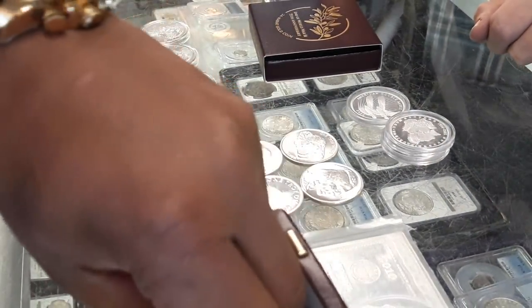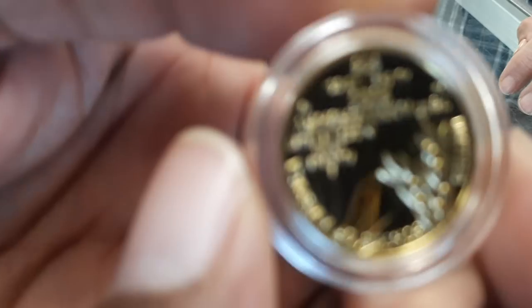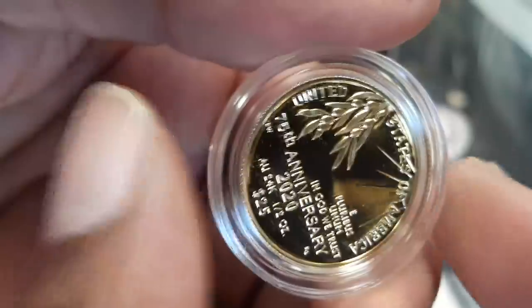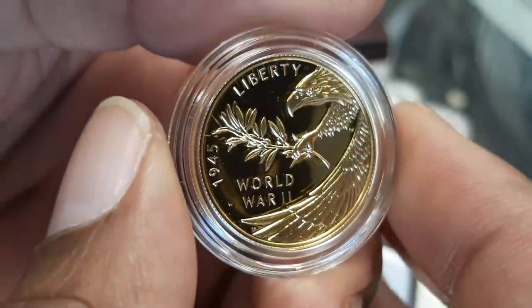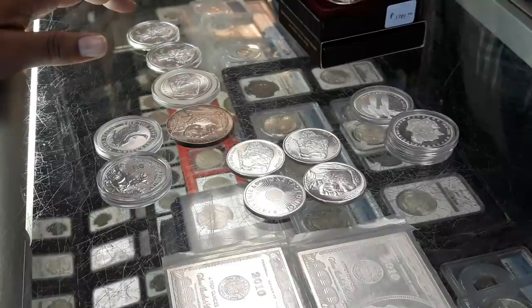It comes out pretty easy. Oh yeah, look at that — I don't think I've seen the reverse on that. My camera will focus — oh, it's upside down. That is nice. That's an impressive coin. I think it's $25 face value. That is nice. That's just the regular gold eagle, the one-ounce gold eagle with the privy mark on it. Wow.